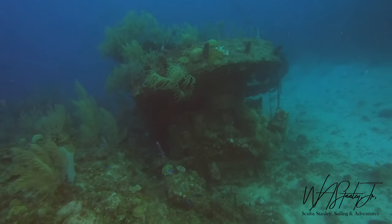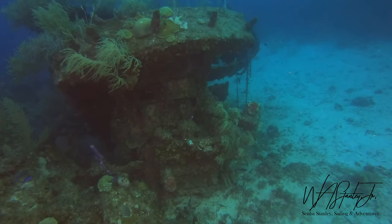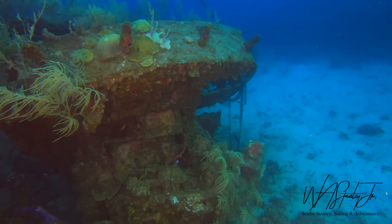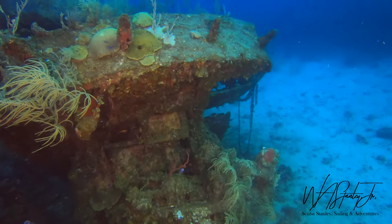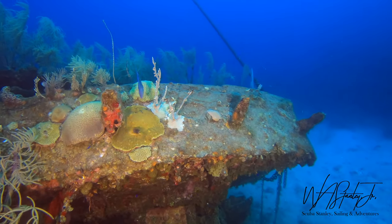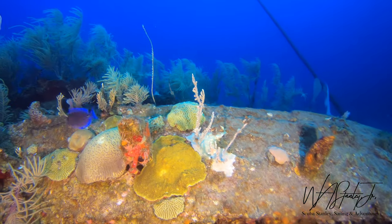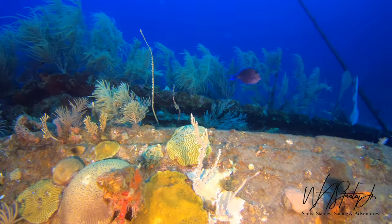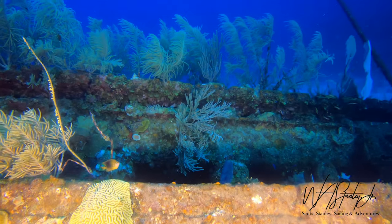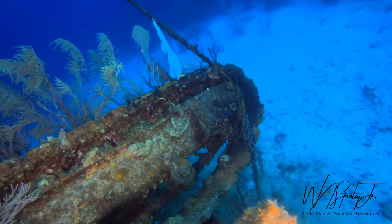Headed back towards the piece of wrecked crane that we used for mooring. I thought I'd take a look and see if the green moray had found his way back to his home. Nope — he's not there. I guess he's still out swimming around somewhere.